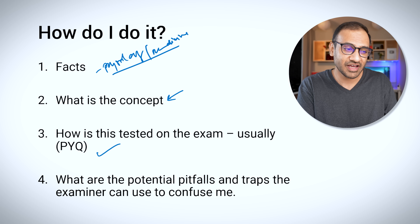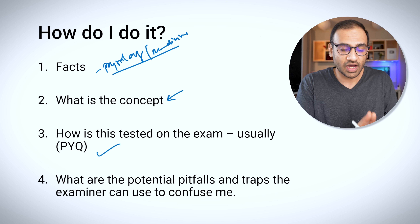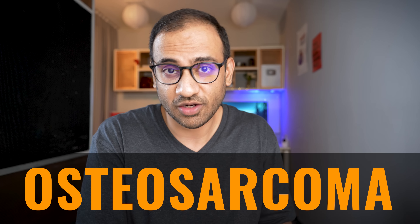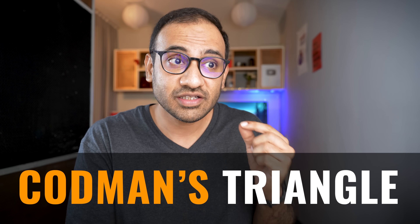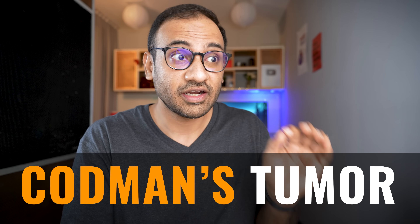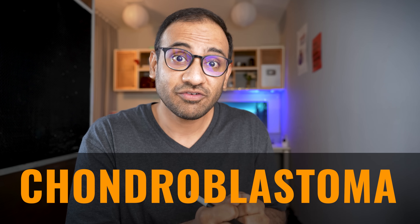The last question I ask myself is a step further — it may not be necessary for all of you but it keeps you prepared for future exams. I ask: what are the potential pitfalls or traps the examiner can set up to make me make a mistake? For example, when reading about osteosarcoma, I know there is a Codman's triangle, and immediately I recall there is also a Codman's tumor — which is another name for chondroblastoma. This prepares me for potential mistakes I might make on the exam.